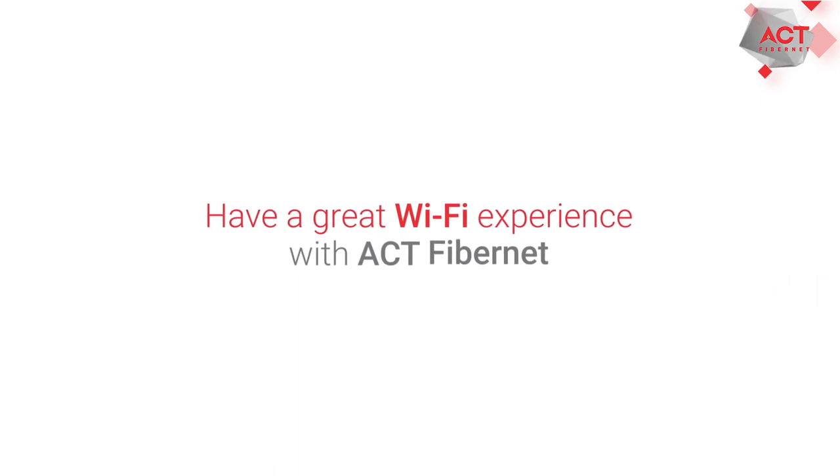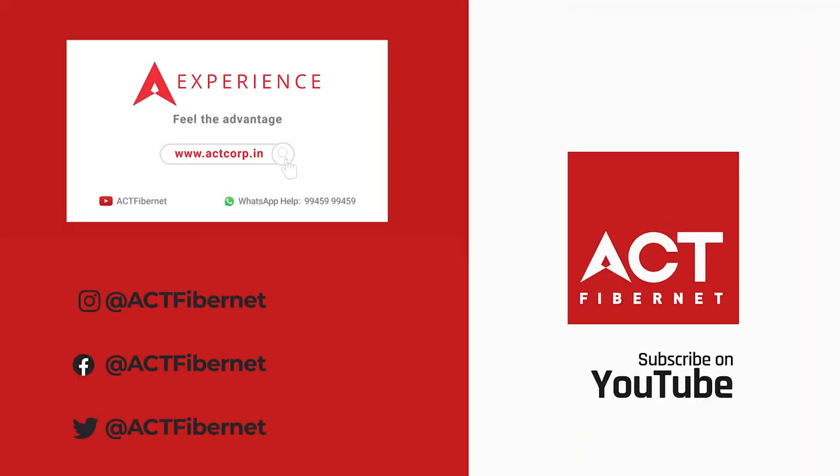So if you want to know more about 5 GHz routers, click on the link in the description.